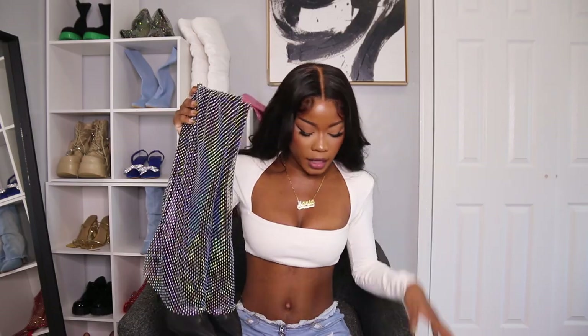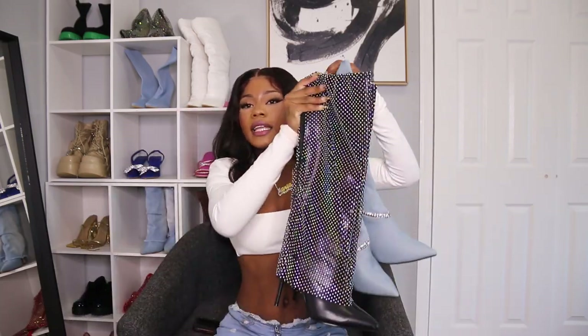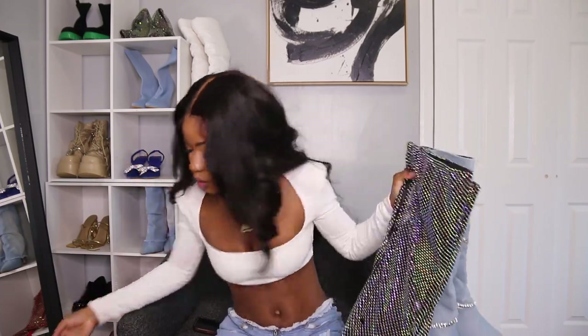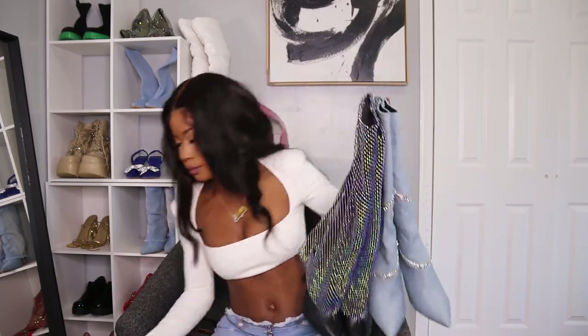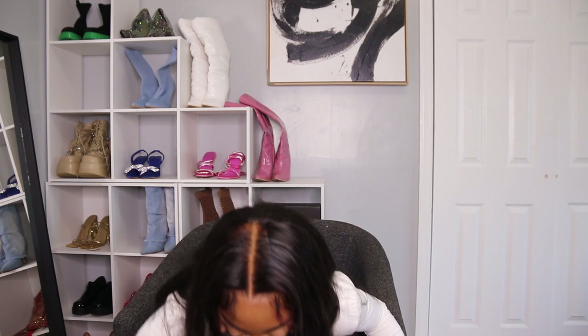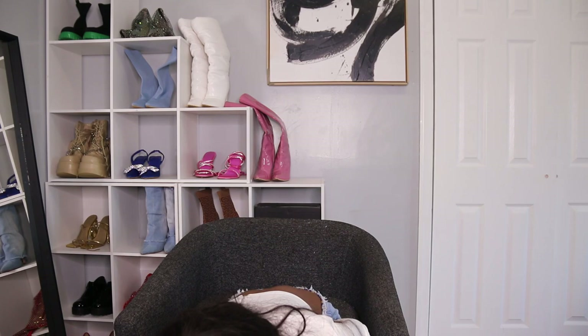I am really in love with this brand because they literally have high fashion, affordable shoes for a really good price. Comment below which one is your favorite. I mean, all of them are my favorite, but let me know which one you guys like.